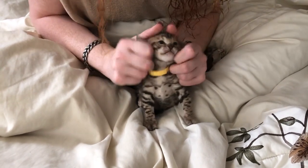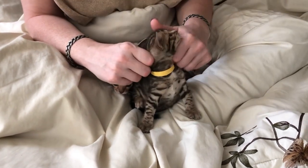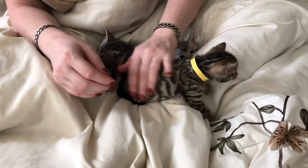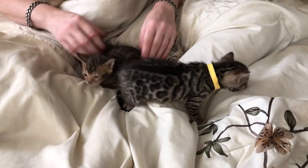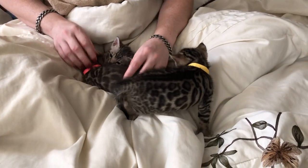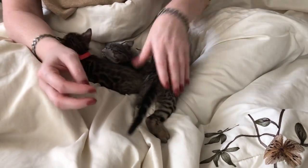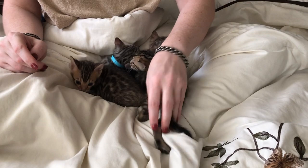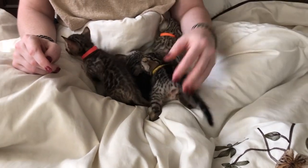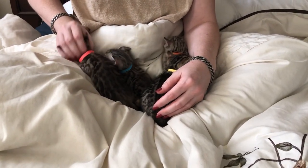Just overall a really affectionate, friendly, easygoing group — not chatterboxes or anything. These guys are all loving staying in my lap and staying with me, not running off. They're all going to be growing up together, raised together, so you can do mix and match.